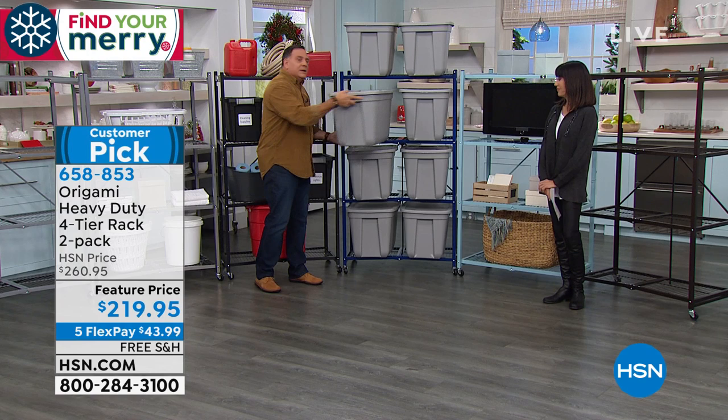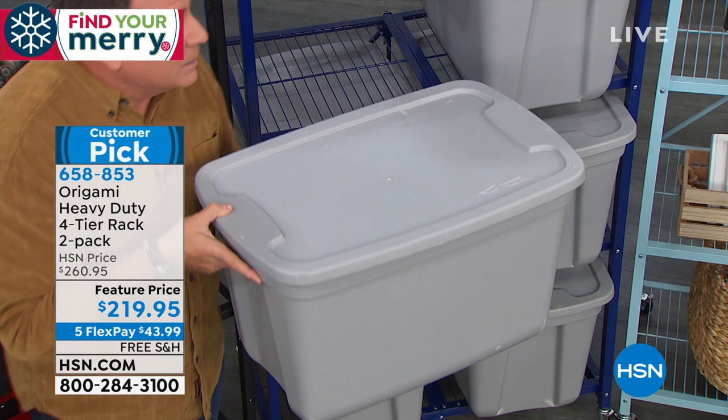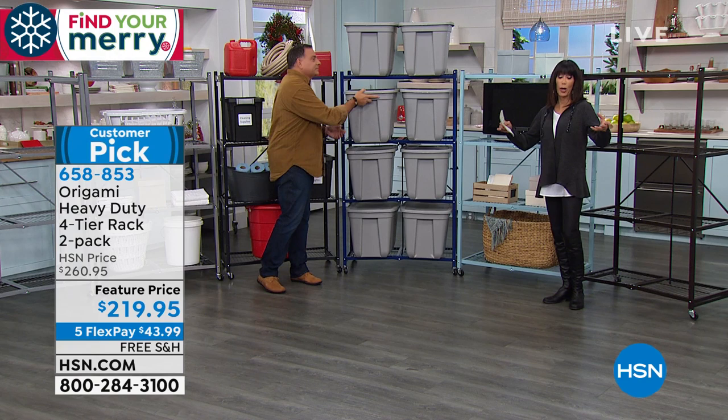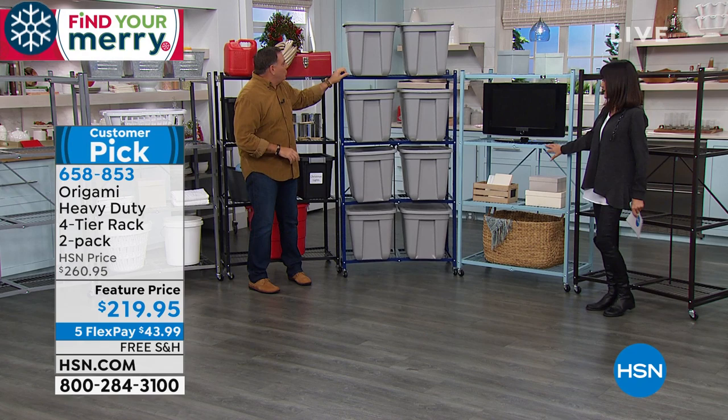These are the full-size tubs people use in storage units — you can put eight on each shelf, so you have storage for 16 tubs. I keep all my Christmas decorations in here. Or if you're swapping out seasonal clothing, bed linens, heavy jackets — you can totally do that. And no more waiting for carts at the storage unit — people always hog those. You've got your own cart right here and don't have to wait.